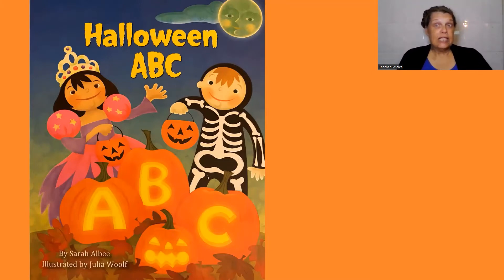Hello. Today we're reading the Halloween ABC by Sarah Albee and illustrated by Julia Wolfe. Here we go.